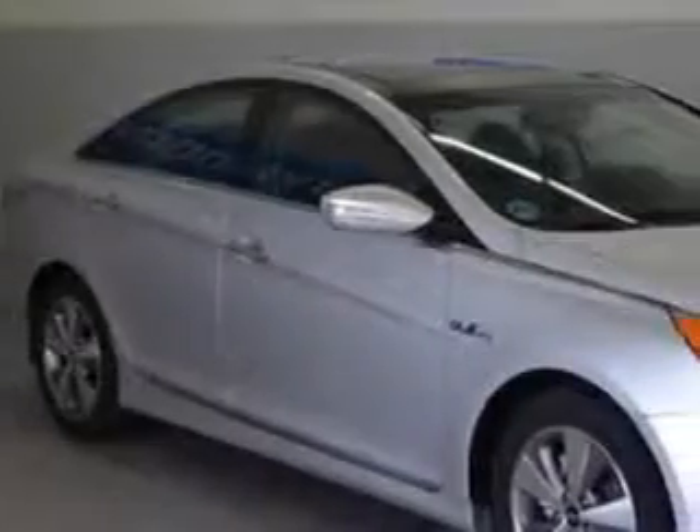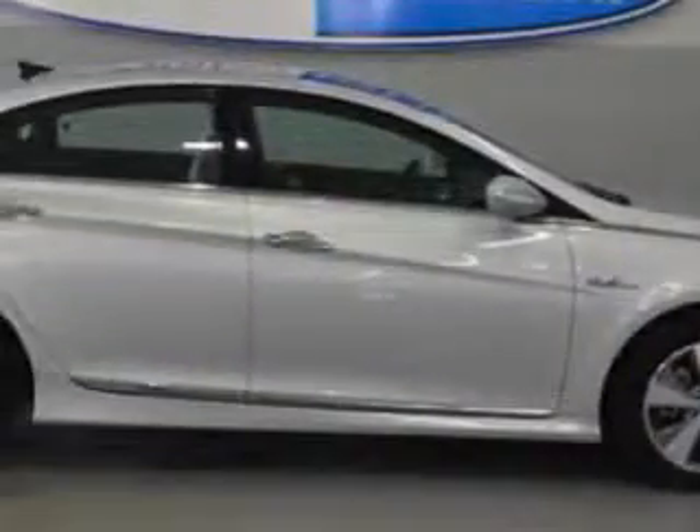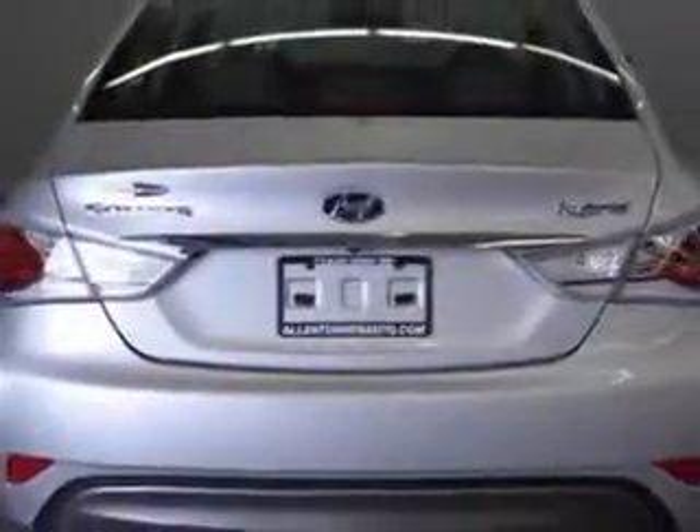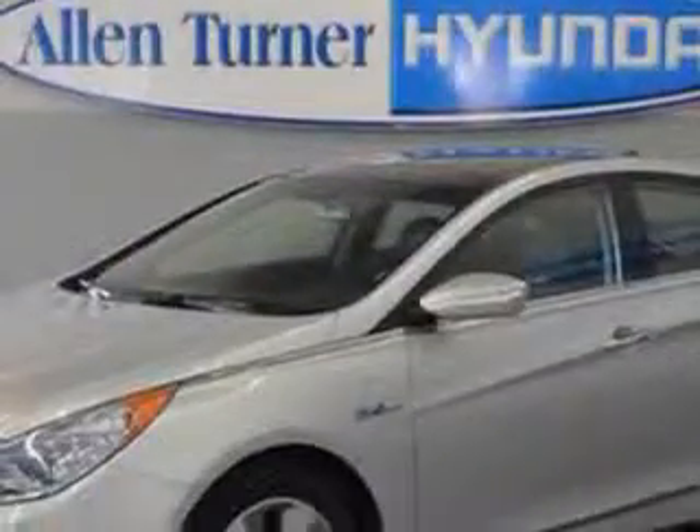You will love the Silver Frost Metallic 2012 Hyundai Sonata Hybrid Sedan, equipped with a four-cylinder engine and an automatic transmission. Enjoy an exceptional 39 miles to the gallon on this great car, with features like heated outside mirrors.